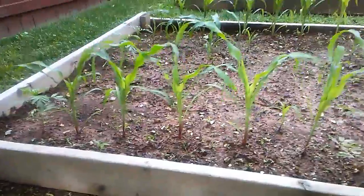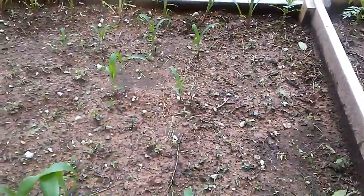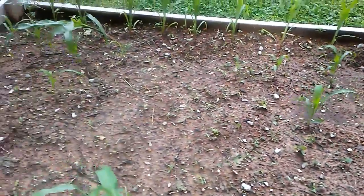We've got a bed of corn right here. First time doing this, so we'll see how it does. It's pretty tall right now. I seeded in the middle — not a whole lot of them came up, but we do have some that came up here.